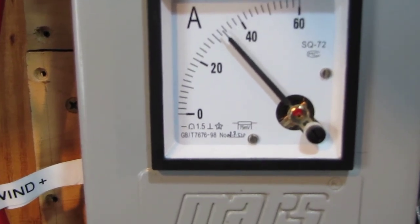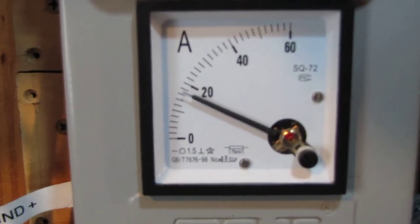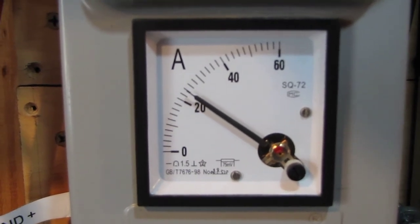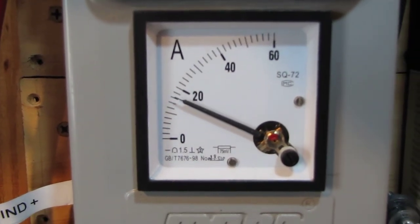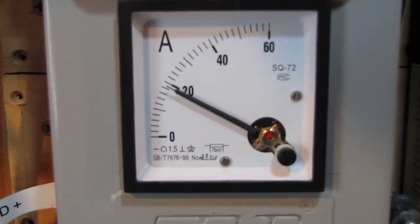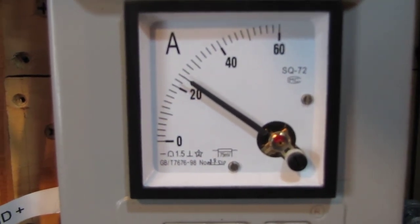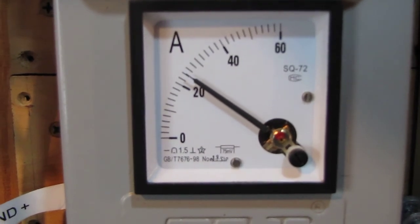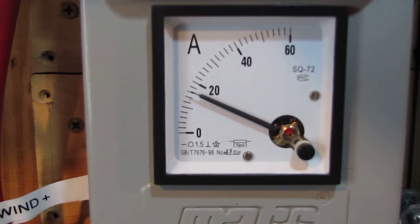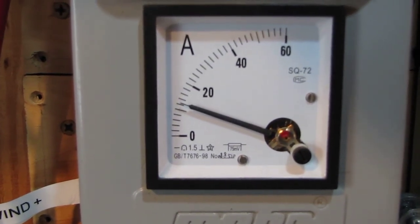Oh look at that, 40 amps. Y'all see that? That's 20 mile an hour winds. 19, 20. Come on, kick. 21 mile an hour wind. Steady.